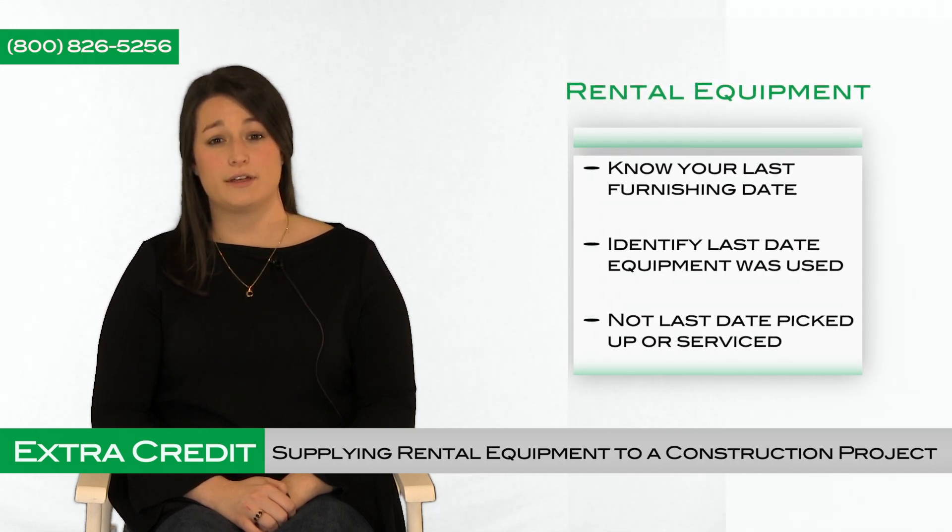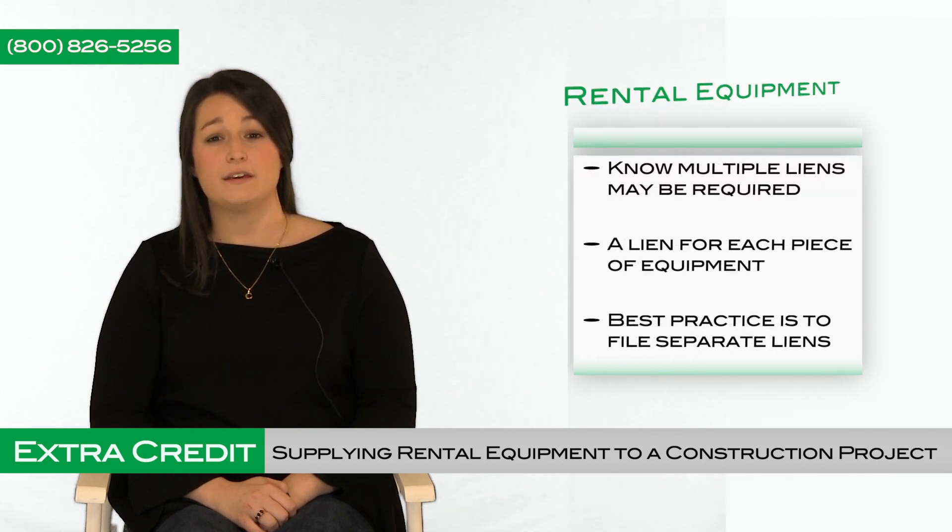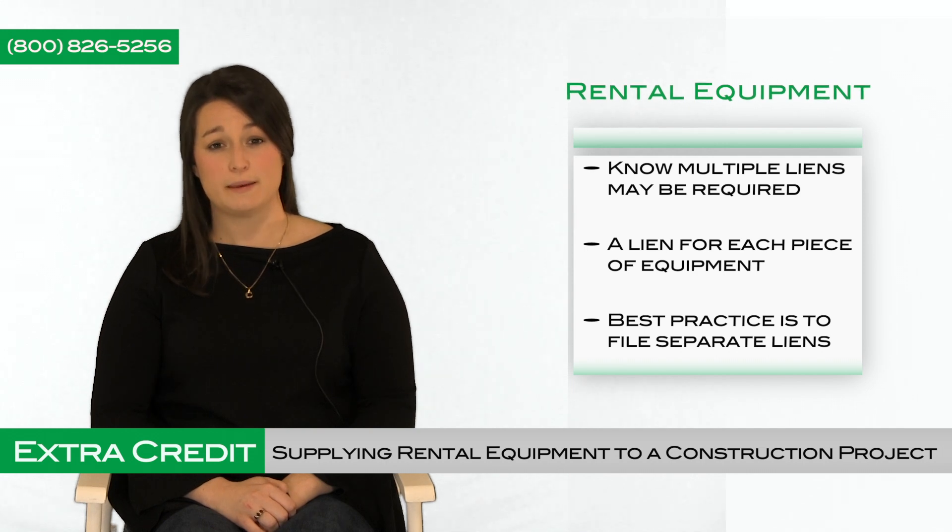Next, it's vital to know your last furnishing date. Typically, the owner is only responsible for the work that was performed to improve their property. Therefore, the last furnishing date would be the last date the equipment was used on the job, not the date the equipment was picked up or serviced. Even if the service of the rental equipment is part of the contract, the date the service was received is not used to determine the last furnishing date.